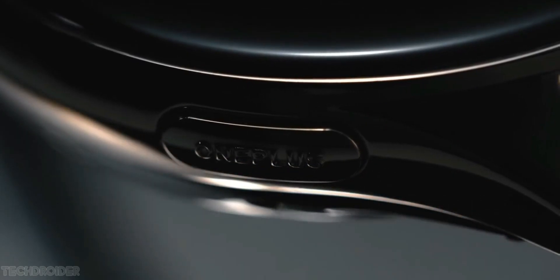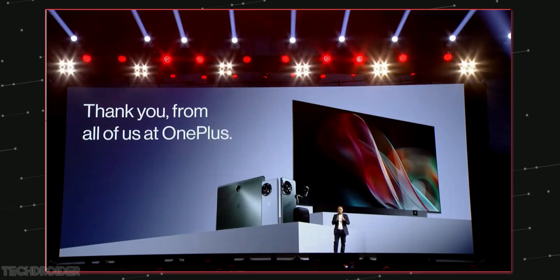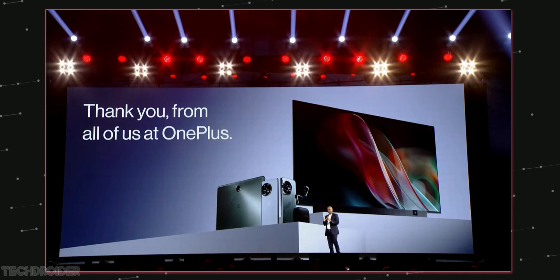The ecosystem focus includes glasses, watches, tablets, and basics, and then flip and folding phones. One more small and exciting surprise for you.